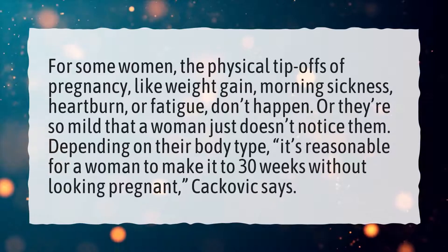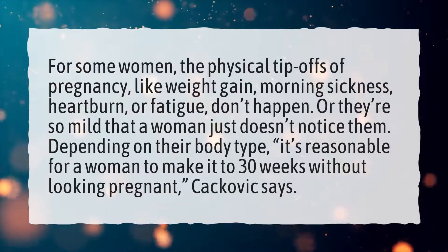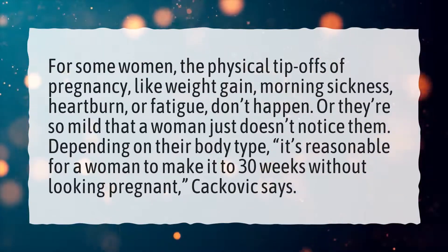Or they're so mild that a woman just doesn't notice them. Depending on their body type, it's reasonable for a woman to make it to 30 weeks without looking pregnant, Kakovic says.